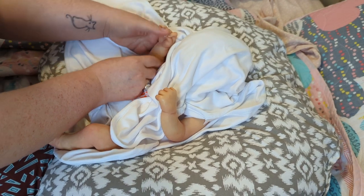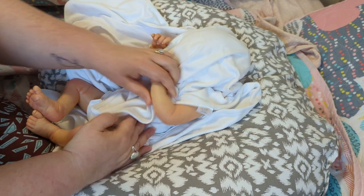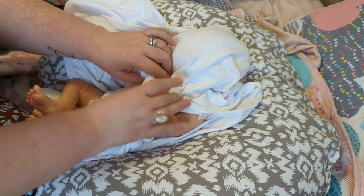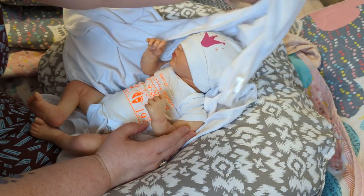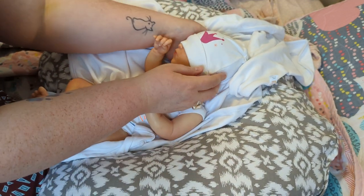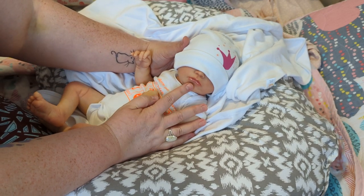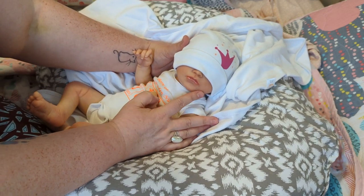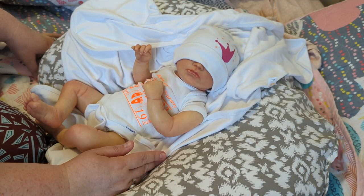Look at these tiny little arms — she has full limbs. Oh my gosh, look how tiny this little body is. Let me see if there's anything on her head. There's a tiny little hat on her head with a little crown. Look at this little pout — do you see this tiny little pout?